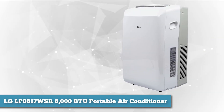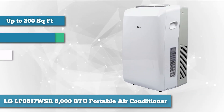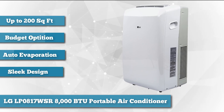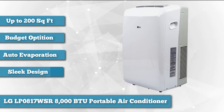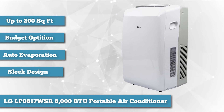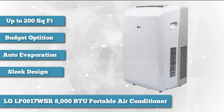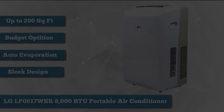The LG 8000 BTU Portable Air Conditioner is easy on the eyes and your wallet, but it keeps your 200 square foot room nice and cool. If cool air is a necessity but you don't want to spend an arm and a leg on AC, then the LG 8000 BTU 115V Portable Air Conditioner is your best bet.